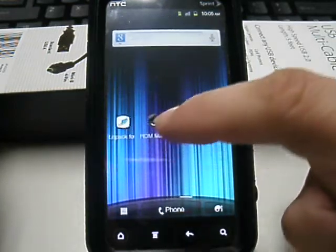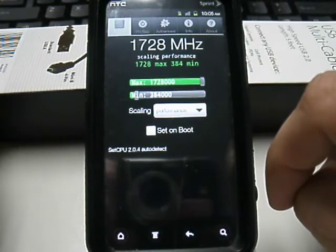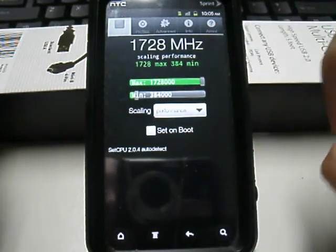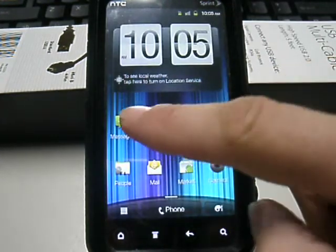The camera and all your basics are there. Like I said, with the silver needle kernel you can set it up to 1728 megahertz, which this phone seems to be doing pretty well with.